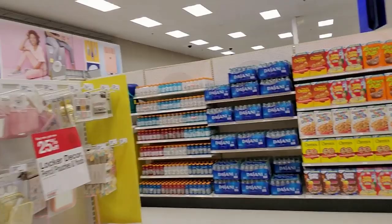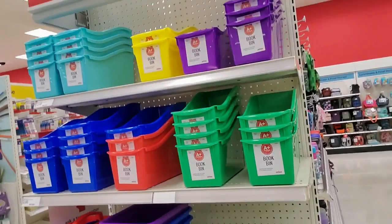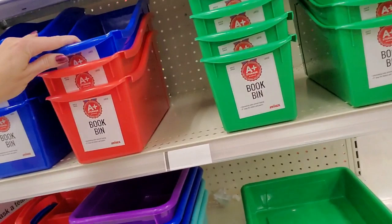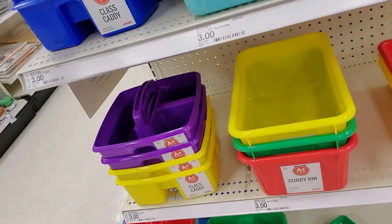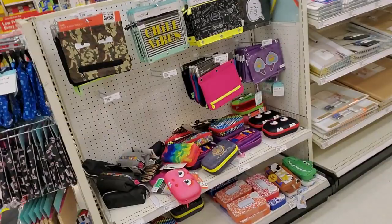Over here they just have extra stuff — book bins for $2 for the small ones, a paper tray for $3, a cubby bin for $3, a multi-caddy storage thing for $3, and little class caddies — these are so cute.